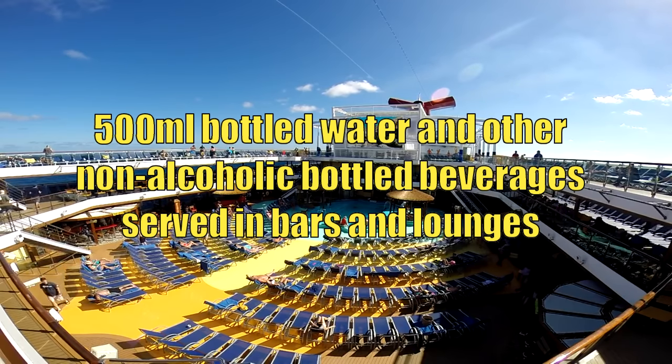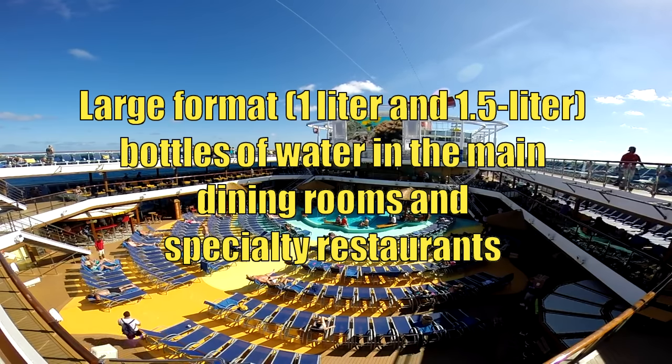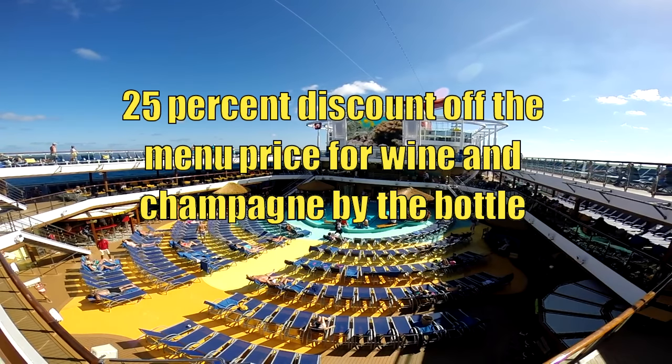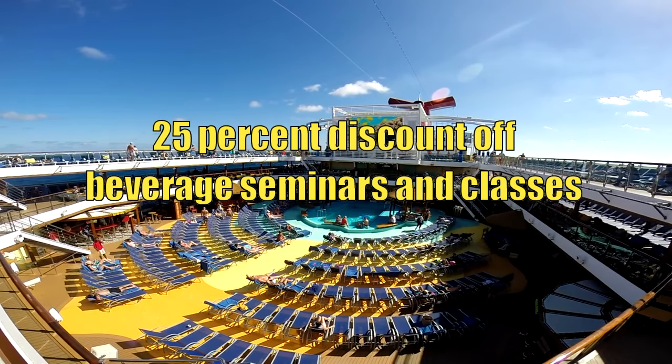This can be very convenient when you're going into port for a hot day — you can stop by a bar first and grab a bottle of water. It also includes the large-format bottles of water as well, both the 1-liter and 1.5-liter in the main dining rooms and your specialty restaurants. You get a 25% off discount for any spirit, cocktail, or wine by the glass costing above $20 per serving, as well as a 25% discount off the menu price for wine and champagne by the bottle.